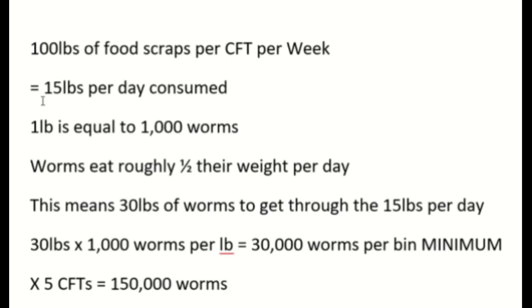Here is the math: 100 pounds of food scraps per week divided by 7 days is roughly 15 pounds per day of consumed food scraps. One pound of worms equals about 1,000 worms on average. They eat roughly half their weight per day — in ideal conditions they can eat their full weight, but assuming half. So 30 pounds of worms times 1,000 worms per pound is 30,000 worms per bin minimum. With five CFTs going, that's 150,000 worms chewing on food scraps.